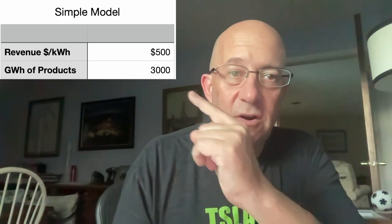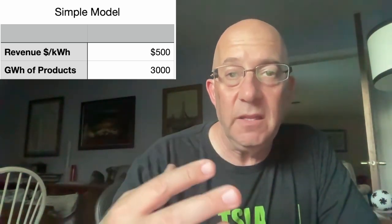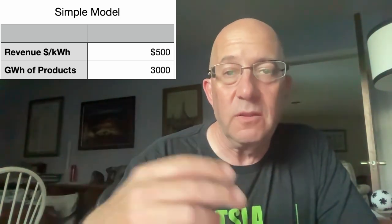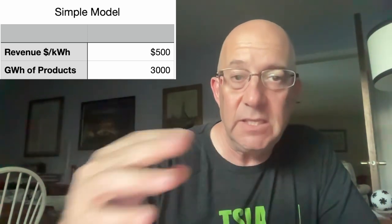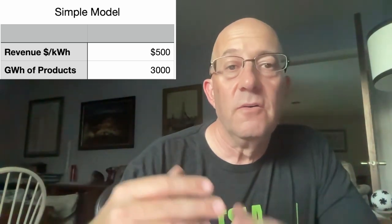Hey, this is Warren Redlich. I want to go over the battery revenue model. I'm going to take a different approach to this video. We're going to start off with the simple part of the battery revenue model. If you are interested, after you see this video, I'm going to be making a more detailed video of the battery revenue model, showing a lot more and including my spreadsheets. That detailed content will be available to my Patreon supporters, my local supporters, and my YouTube channel members at the exclusive content level or above. For everyone else, this simple model explains it all.